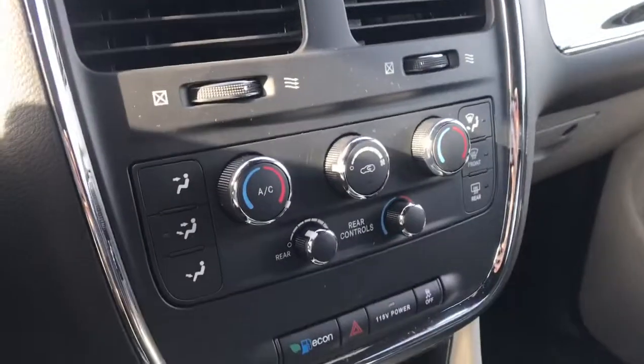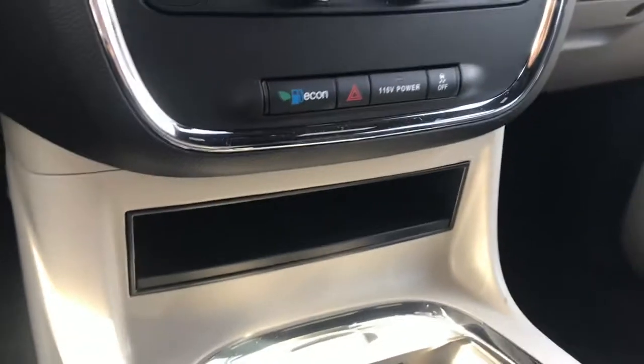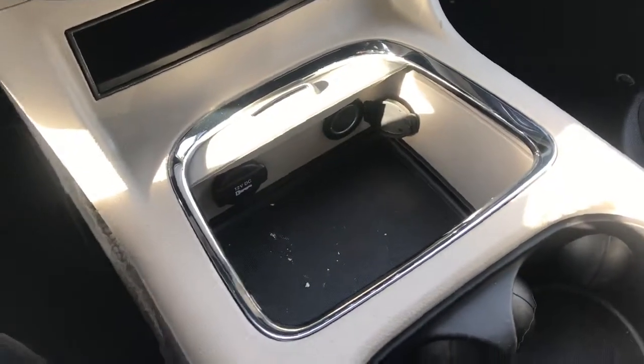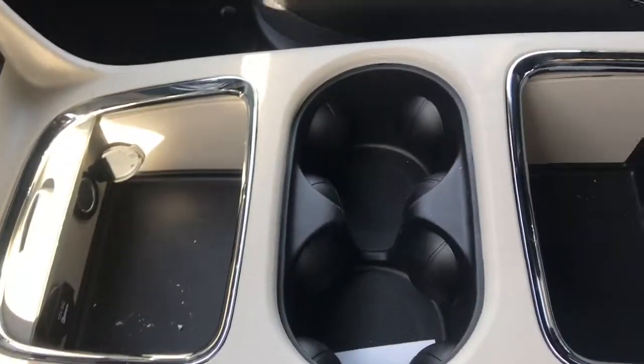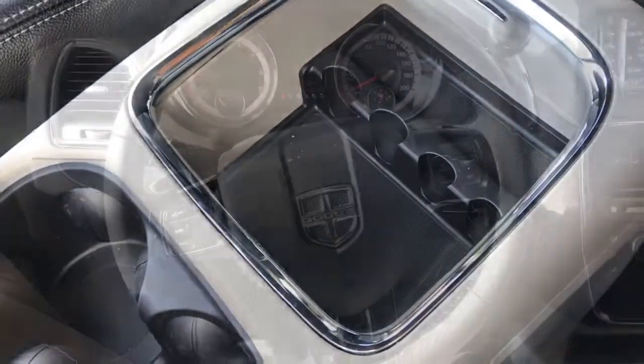Below that, you do have all your climate control buttons, as well as your eco mode. Below that, you do have your small area for storage. You've got a covered area just there with two 12-volt DC outlets. You do have cup holders, as well as another covered area with your change holders and two-tiered storage.